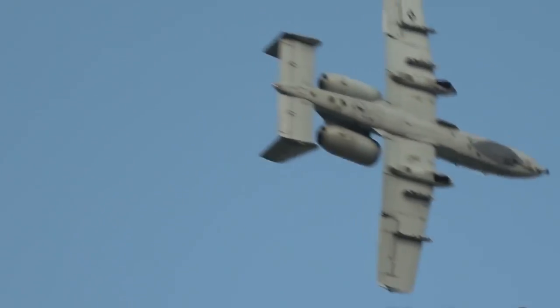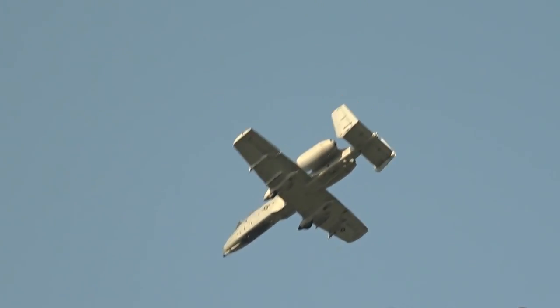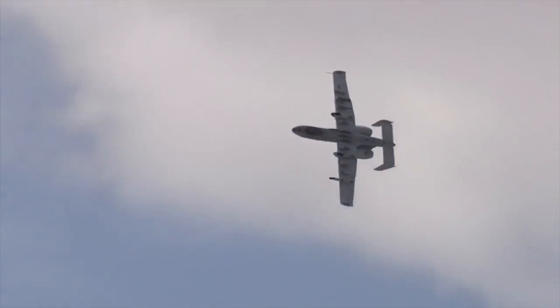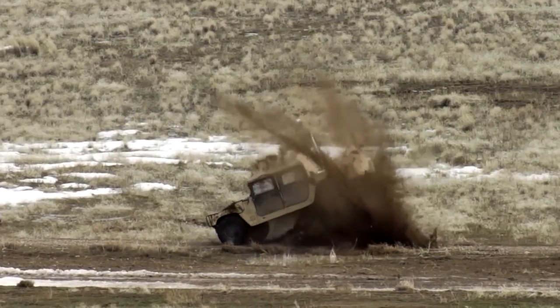The A-10 Warthog can fly with one engine, one elevator, half of its tail, and half of a wing all missing. The aircraft simply cannot be shot down, and that's one reason it has stayed in service for almost half a century. It's also why, after Russia invaded Ukraine, the A-10 Warthog was the one aircraft called by Ukraine's defense minister to save the country.